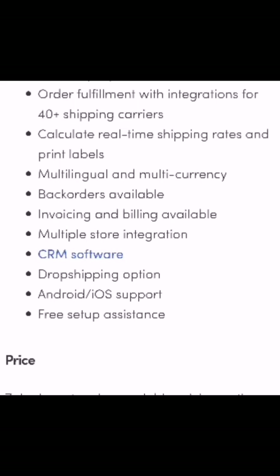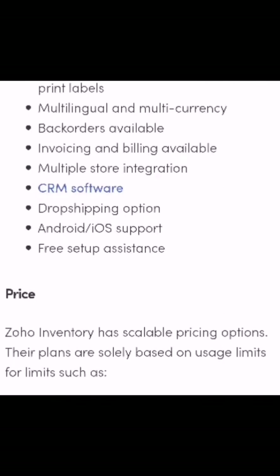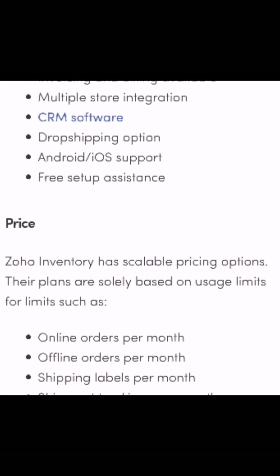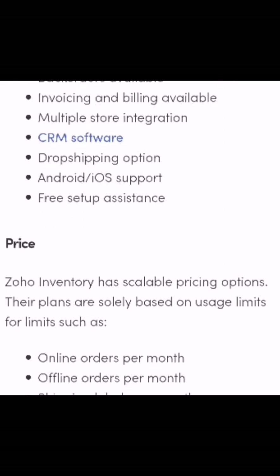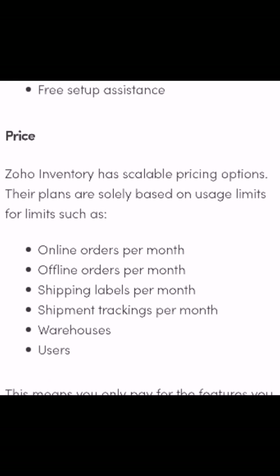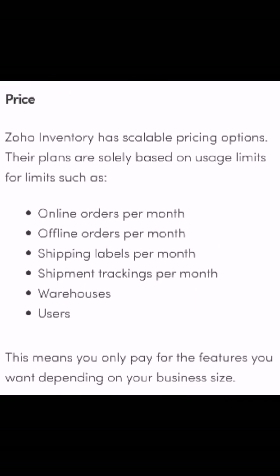Zoho Inventory's features include: multi-channel support for Amazon, eBay, Etsy, Shopify, and more; inventory reports; order fulfillment with integration for 40+ shipping couriers; real-time shipping rate calculation and label printing; multilingual and multi-currency support; invoicing and billing; multi-store integration; CRM software; drop shipping options; Android and iOS support; and free setup assistance.